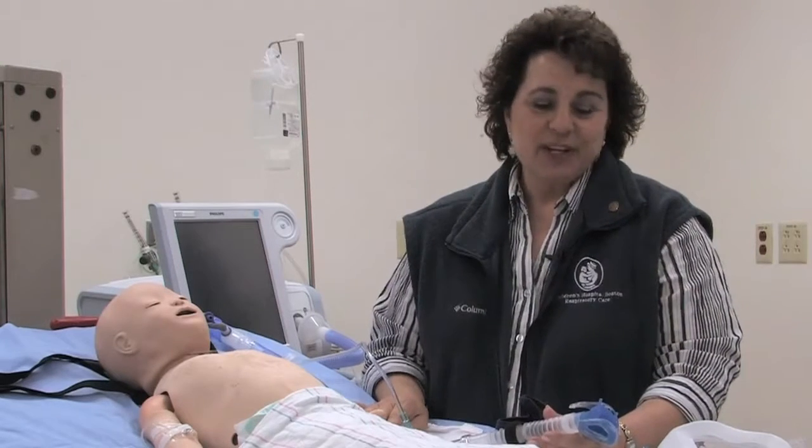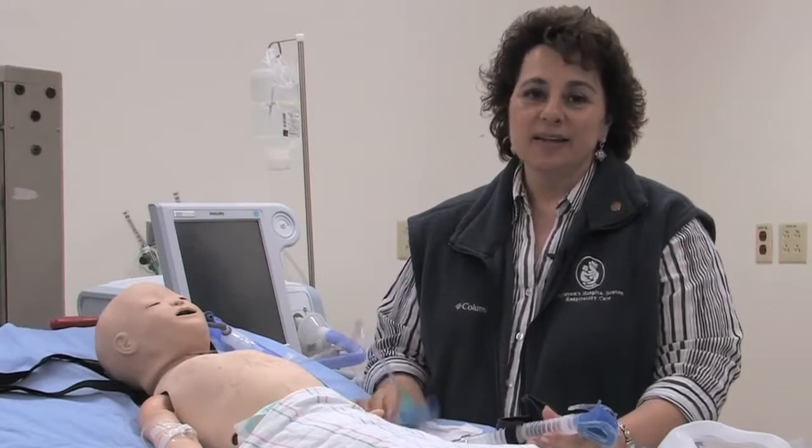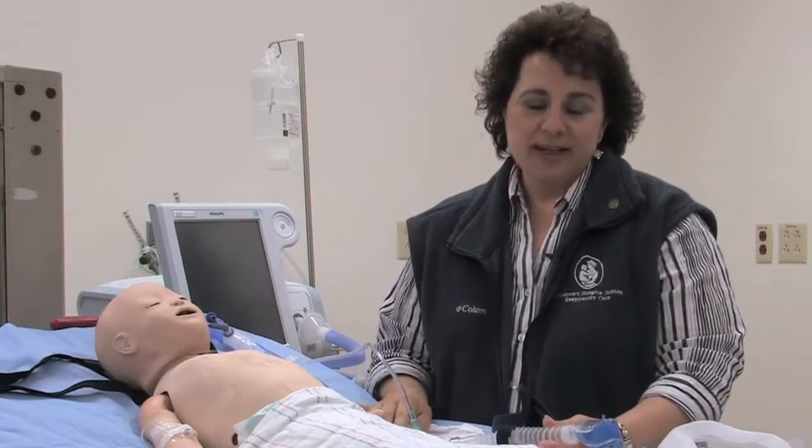Hi, I'm Lauren Perlman, a respiratory therapist here at Boston Children's Hospital, and today I'm going to demonstrate many different interfaces available for non-invasive ventilation, both via a dual-limb mechanical ventilator and a single-limb standard BiPAP or CPAP device as utilized in hospital and in home. Please note that your equipment and practices may differ from what we utilize here at Boston Children's Hospital.